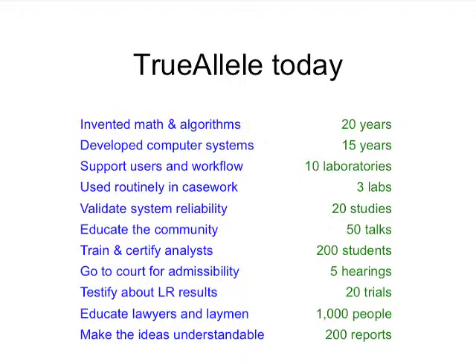There are three labs that are now online with this, including the state of Virginia and Kern County in California. There have been over 20 validation studies; as I mentioned, five of them are published. We give a lot of talks on our YouTube channel, Trulio, which I'll mention at the end. There are over 50 presentations that explain how Trulio works in the context of crimes and science for lawyers, the public, and forensic scientists. If you want the math, you can read the appendix of the papers.